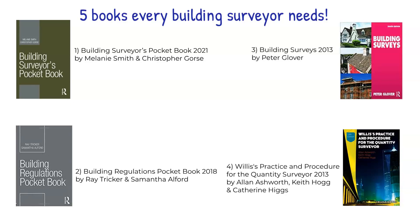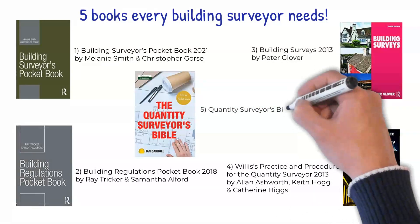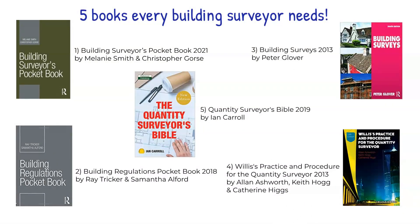For our fifth and final recommendation, we have gone for something slightly different to the others. It's The Quantity Surveyor's Bible, written in 2019 by Ian Carroll. Fully updated and expanded for this new edition, the book is a practical and realistic guide to a professional career as a Quantity Surveyor, Contracts Manager or Project Manager.